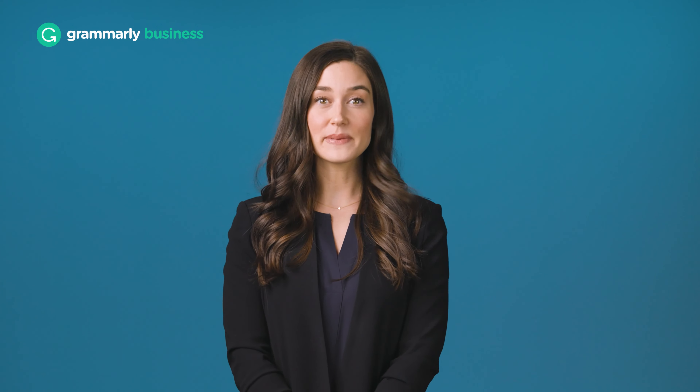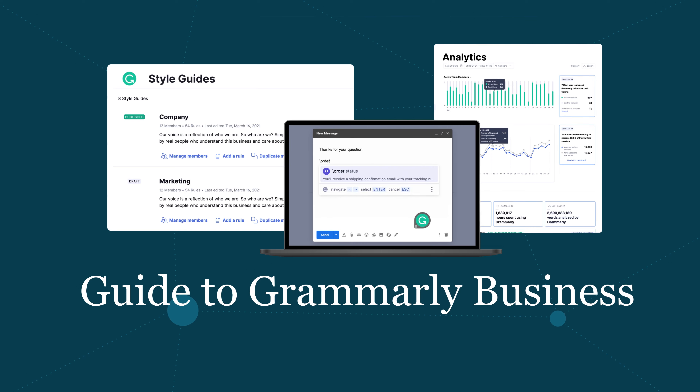It's called Grammarly Business, and I'm here to explain why companies love it. To fill you in a bit, I'm Jen, and I'll be walking you through the Guide to Grammarly Business, a new series where we'll talk about what Grammarly Business can do for you and your teams.